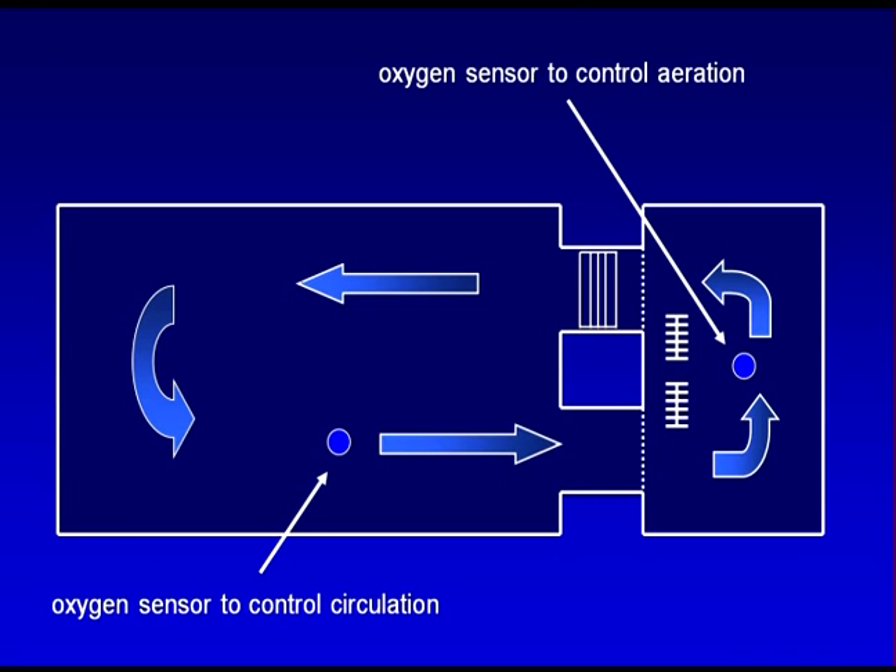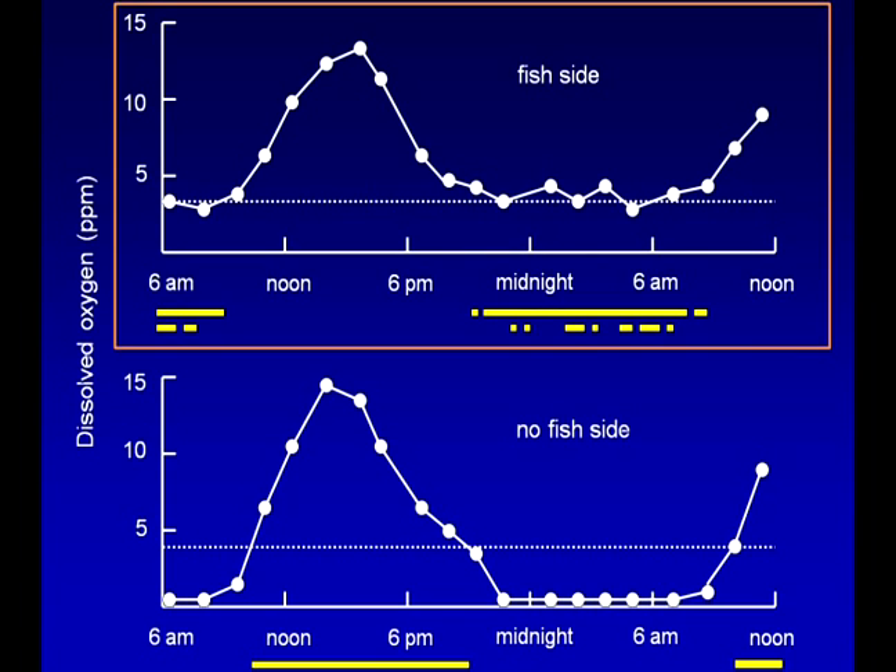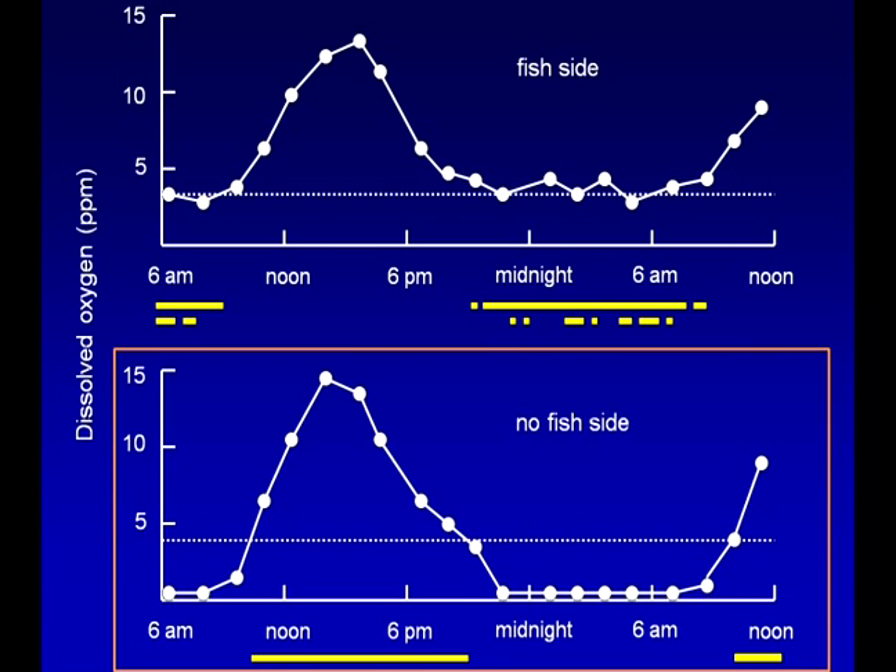Oxygen sensors in both pond cells work together to control operation of the circulation paddle wheel and aerators. These graphs indicate the daily fluctuation in oxygen levels on both sides. The top graph shows oxygen levels in the fish area. The dotted line represents the minimum acceptable level of dissolved oxygen, and the yellow bars beneath indicate when one or both of the aerators were in use. When the oxygen level drops to 4 parts per million, the first aerator switches on; if dissolved oxygen declines to 3 parts per million, the second aerator will start. The bottom graph shows the oxygen level in the non-fish area of the system.